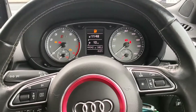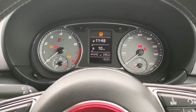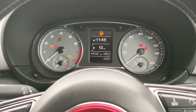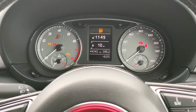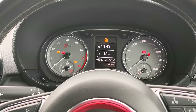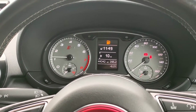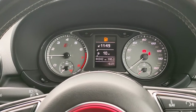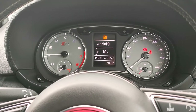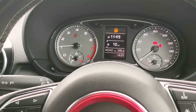Moving on to the instrument cluster — quite sharp from Audi, nice design, comfortable on the eye, easy to operate. You have your revs on the left, speedo on the right, fuel gauge on the right, and engine temperature on the left. Now we'll just start this Audi up. As you can see, nice bright sharp contrast displays — you can adjust these with the button on the right-hand side.